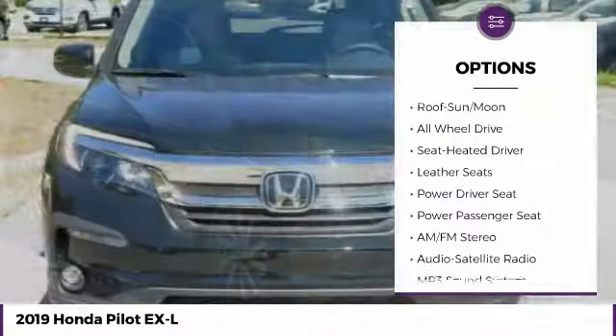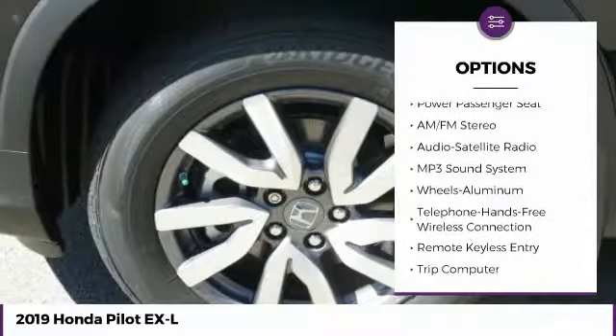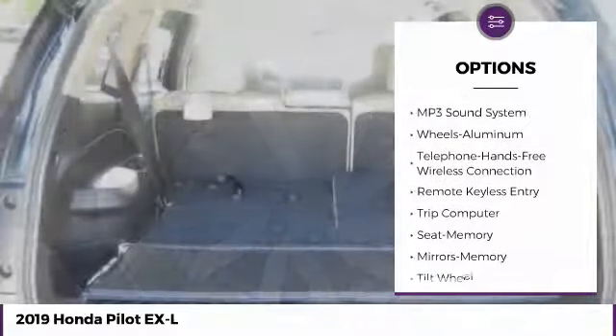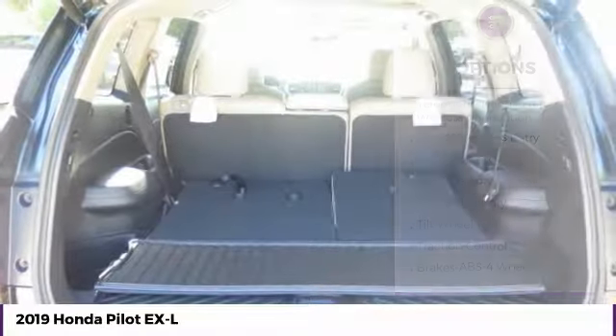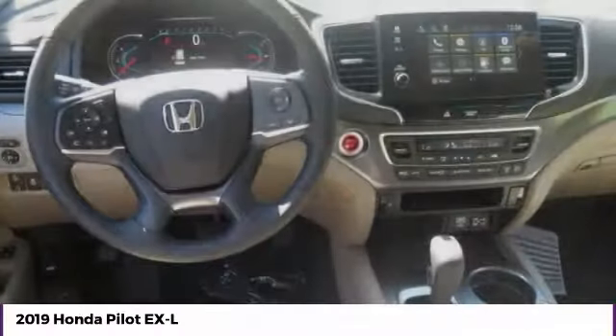Anti-lock braking system. Traction control. Power passenger seat. All-wheel drive. Bluetooth wireless data link for hands-free phone. Moonroof. Air conditioning. Home link garage door opener. Power steering. Cruise control.